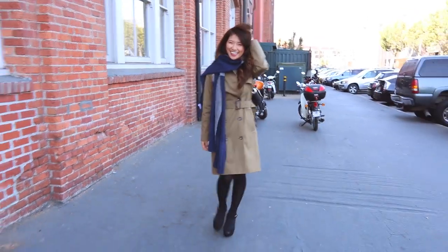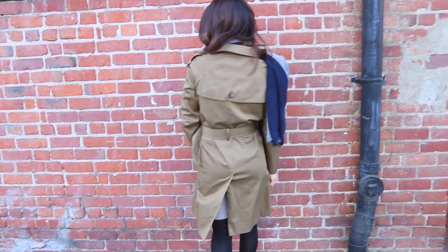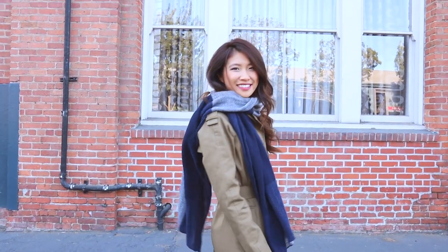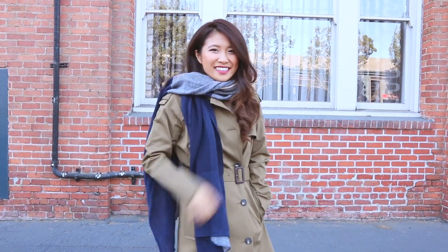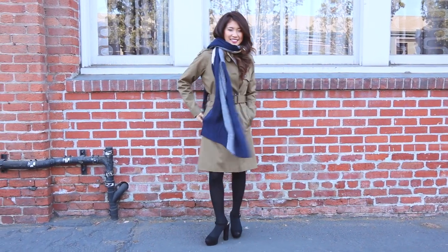For my third look I'm channeling the military trend with a statement scarf. My trench coat is from Topshop and I really love the sophisticated and chic look of the entire trench coat, especially because of the waist tie. Over top I'm wearing a statement plaid scarf from BP.